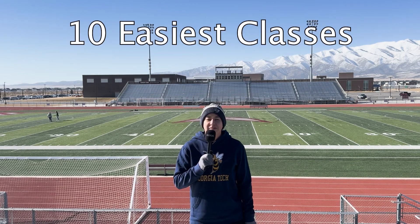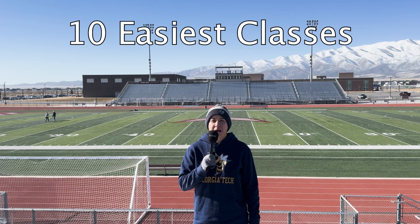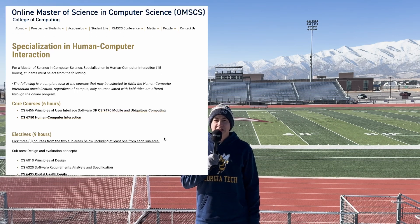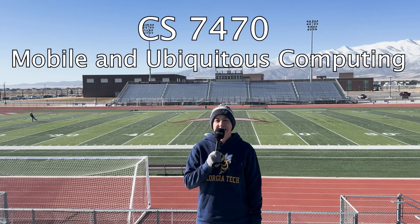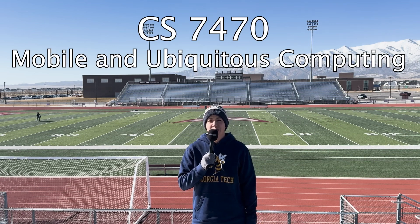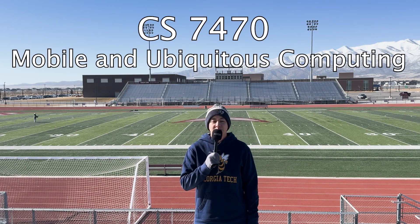Now let's talk specifics about which classes to take for the easiest path to graduation. To fulfill the Human-Computer Interaction specialization, certain courses are required. The first is CS7470, Mobile and Ubiquitous Computing. You need this class for the HCI specialization, and based on interviews with people who've done it, it has very light programming — not a difficult class at all.